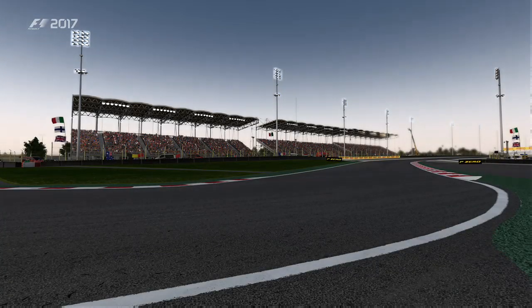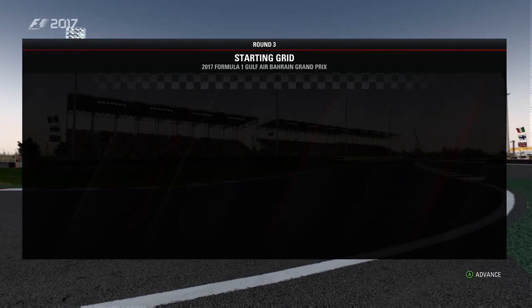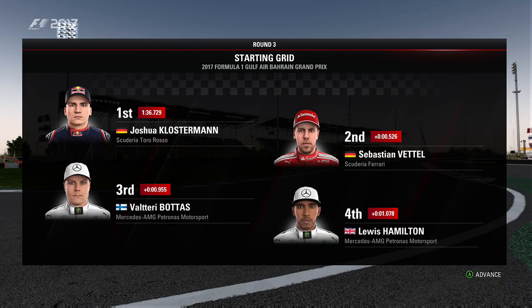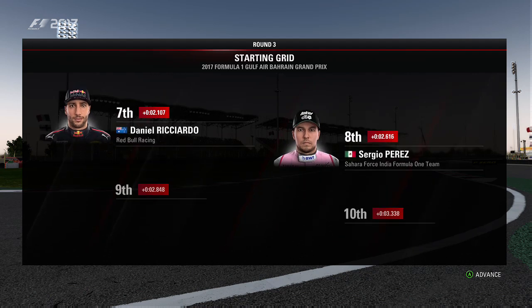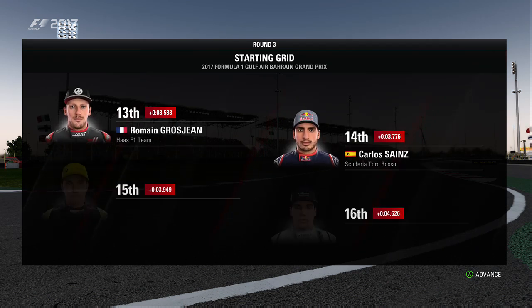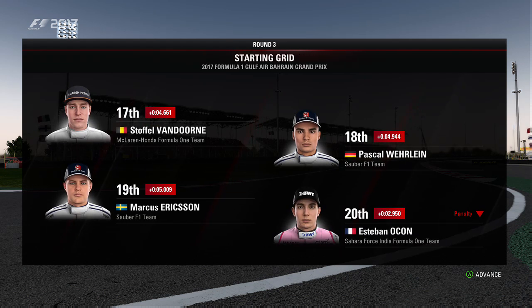After an exciting qualifying session yesterday, let's take a look at how the cars line up. It's Toro Rosso in pole position then, and starting alongside in P2 is Sebastian Vettel. Looking down the rest of the grid, we have Bottas, Hamilton, Kimi Räikkönen and Verstappen, Ricciardo, Perez, Hülkenberg and Felipe Massa, Magnussen, Alonso, Romain Grosjean and Sainz, Parma, Stroll, Stoffel van Dorn and Pascal Wehrlein, Ericsson and Esteban Ocon rounds off the grid.